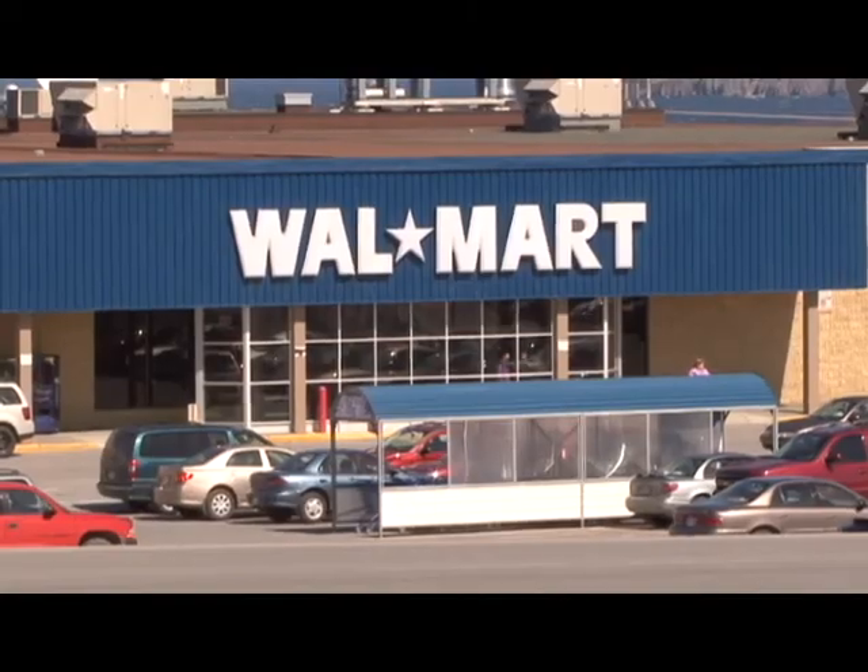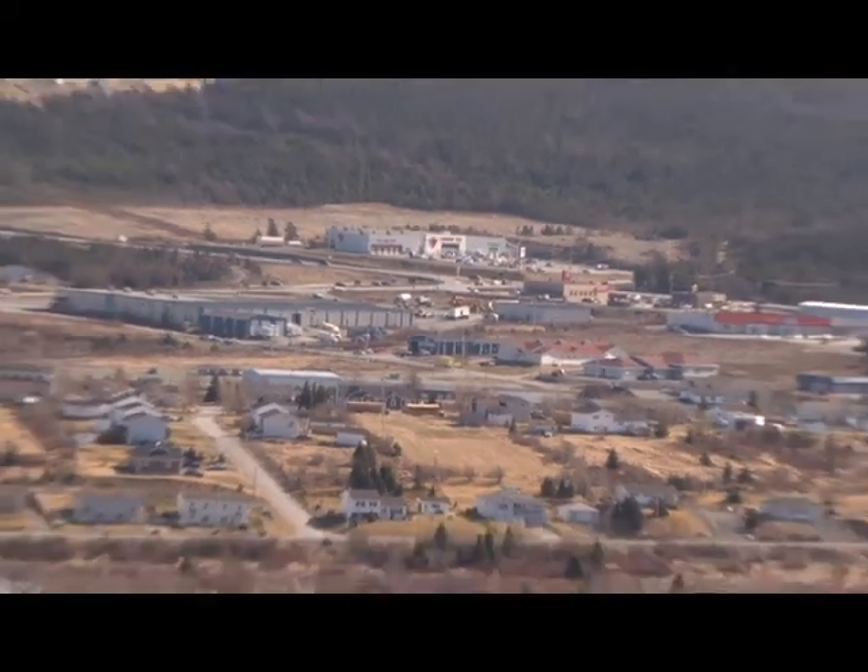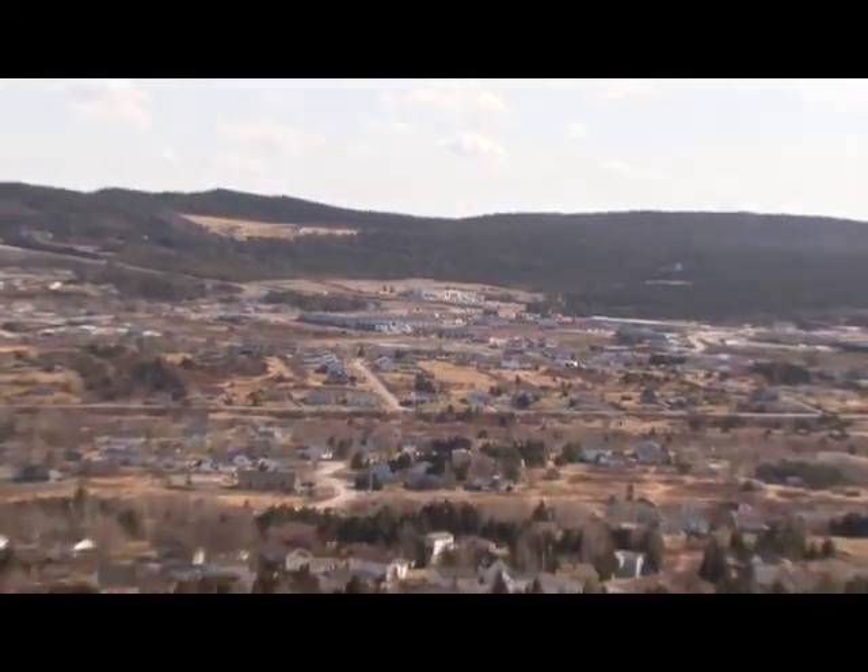We've got a mall right next to the school, so if you want to do some shopping during dinner, you can get ready and go over and do your shopping. We have nice restaurants around here — we have Don's and we've got Fangs. They're two great Chinese and Canadian restaurants.